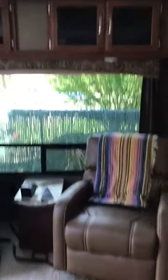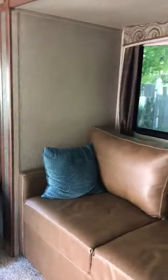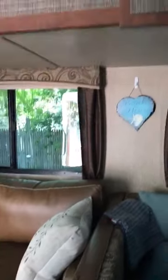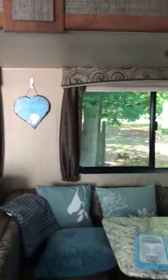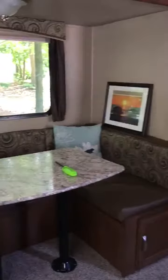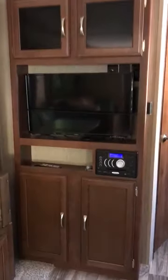You have your entrance door here and that's the big window. You have storage above. These are both recliners and you have a little love seat here which is very comfy. This is your little booth — you could probably fit five people very comfortably here.